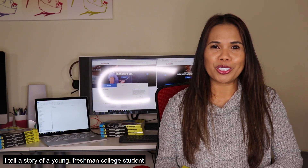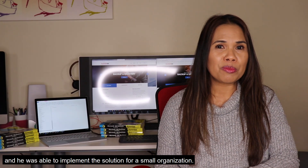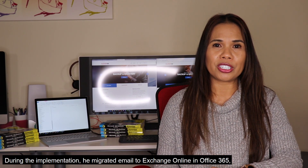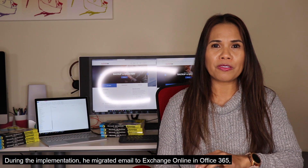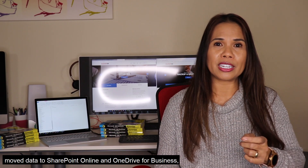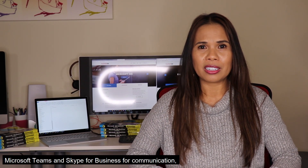Well, let me tell you this. In the book, I tell a story of a young freshman college student with no IT background — he's not an engineer, he's not an infrastructure guy — and he was able to implement the solution for a small organization. During the implementation, he migrated email to Exchange Online and Office 365, moved data to SharePoint Online and OneDrive for Business, and he also enabled Microsoft Teams and Skype for Business for communication, collaboration,